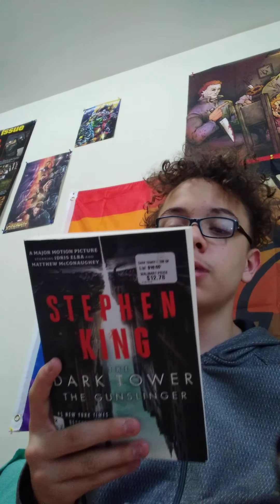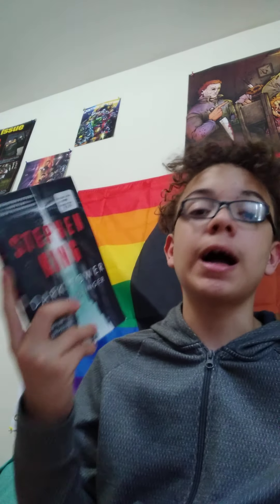Next up I got the Dark Tower series. Book one is 'The Gunslinger,' which I've already read about three times — I kept picking it up from my school library. It's about a guy named Roland, the last gunslinger in a post-apocalyptic world. In this first book he meets a boy named Jake and is on the hunt for the man in black and the Dark Tower. I definitely want to reread this after finishing the whole series, since I've heard it's better in context.